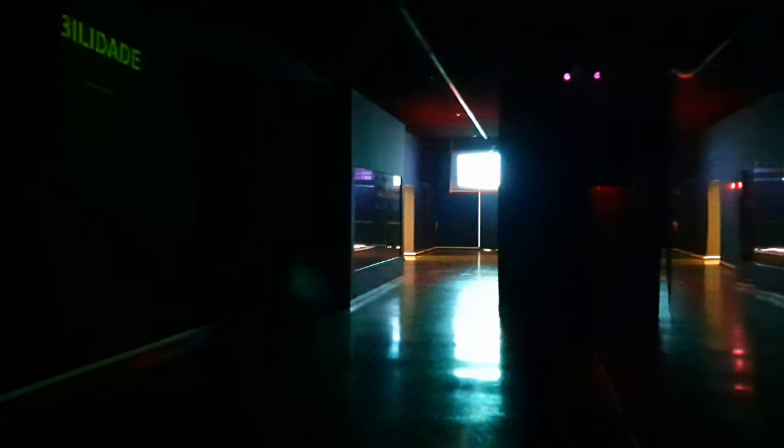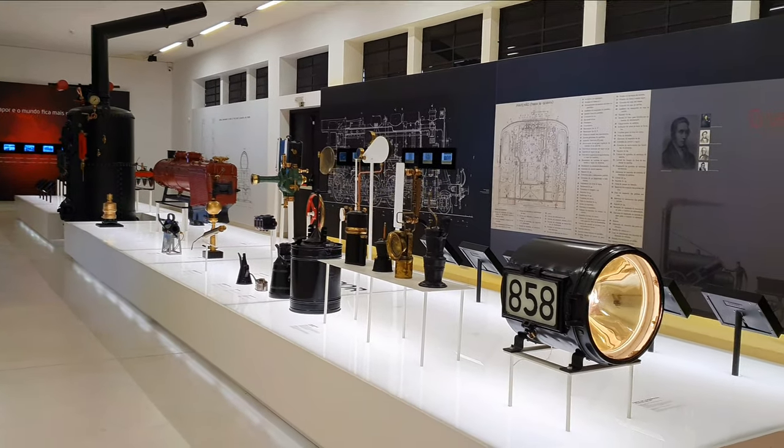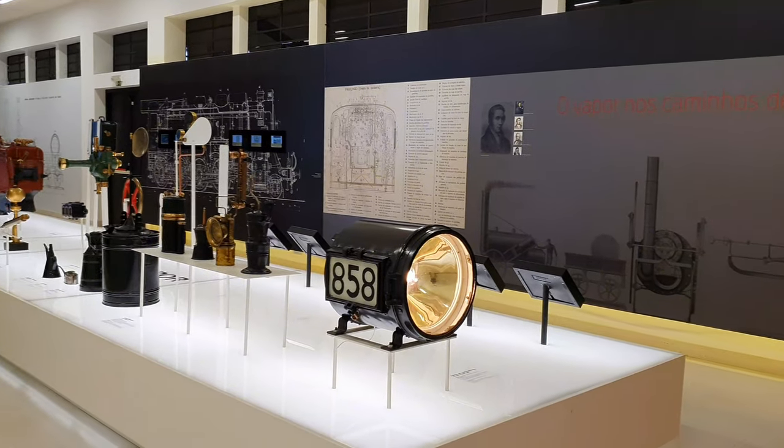The visit starts in this dark hallway with a multimedia presentation on 20 screens and train sounds in the background. The first exhibition room is a tribute to the Age of Steam, showcasing a range of fascinating artifacts from that era.